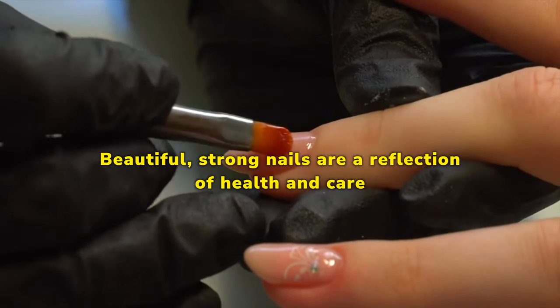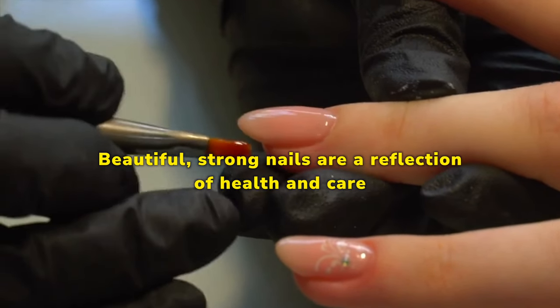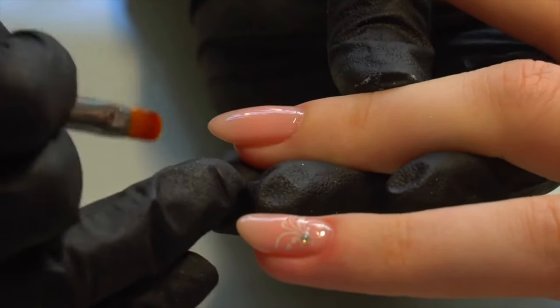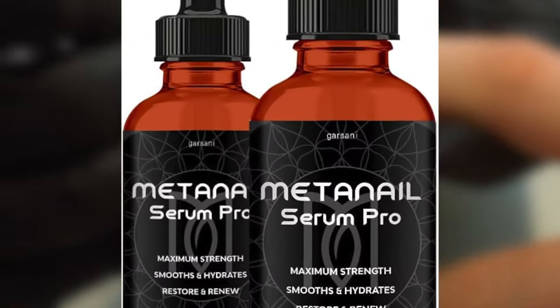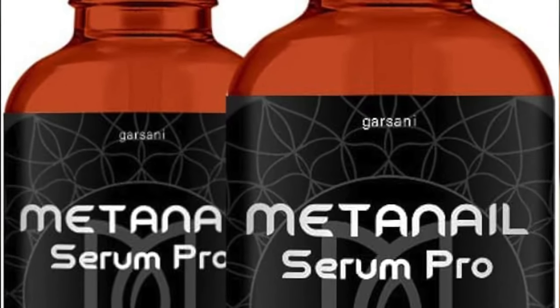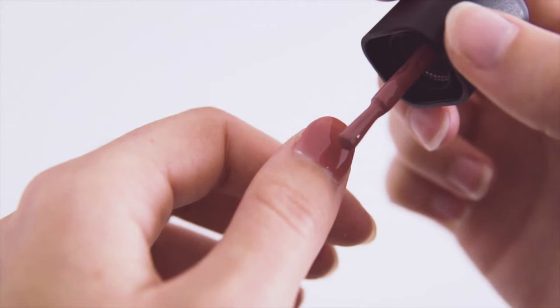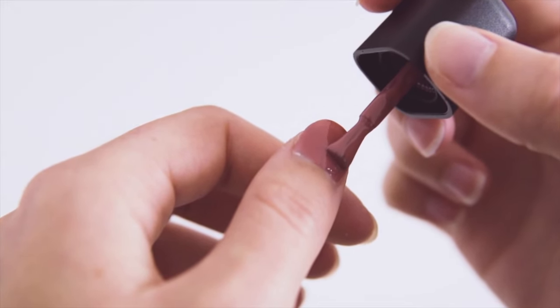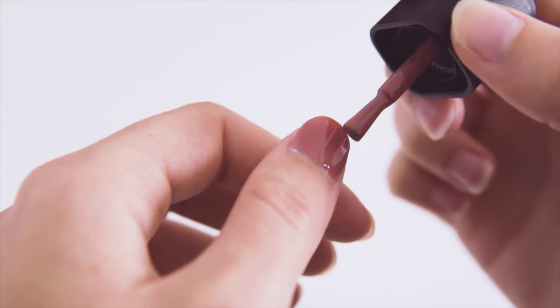Beautiful, strong nails are a reflection of health and care for nail enthusiasts. Maintaining healthy nails goes beyond aesthetics — it's a statement of self-care. MetaNail Complex Serum has emerged as the leading choice for individuals seeking a comprehensive and effective solution for nail health. In this article, we explore the reasons why MetaNail Complex has captured the attention of nail enthusiasts worldwide.